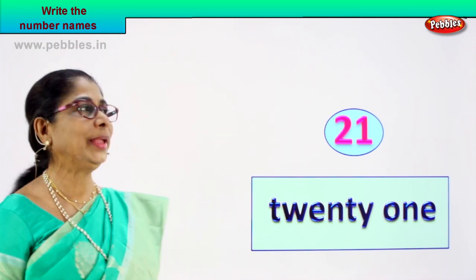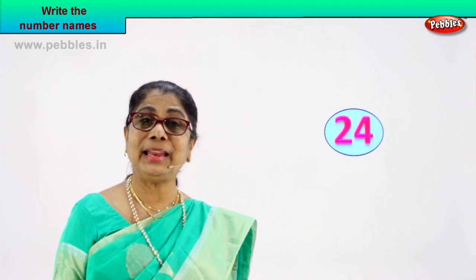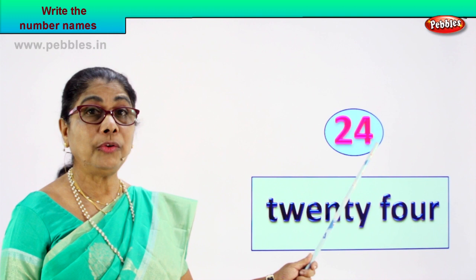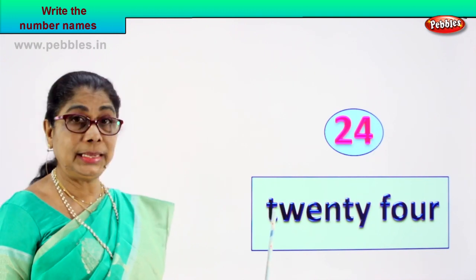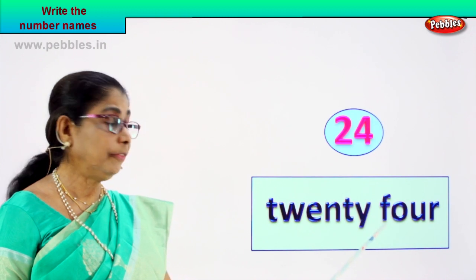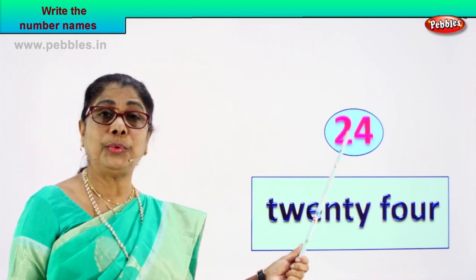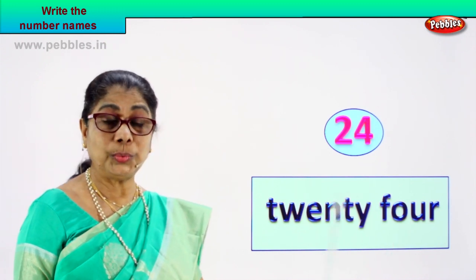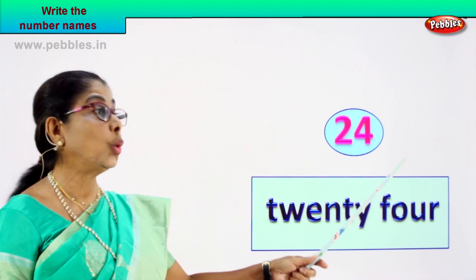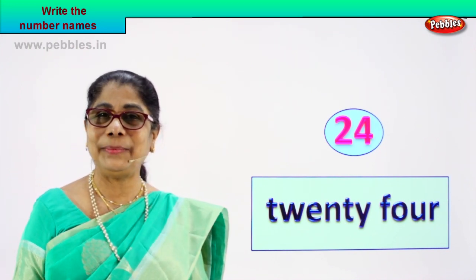Shall we take another numeral? Look what we have here. What is this? Two and four — what number is that? Two and four is twenty-four. Good. How do we spell and write its name? T-W-E-N-T-Y F-O-U-R, 24. Twenty-four. This is the number twenty-four and its name is twenty-four. T-W-E-N-T-Y F-O-U-R. So you know to write the number and you know to write the number's name.